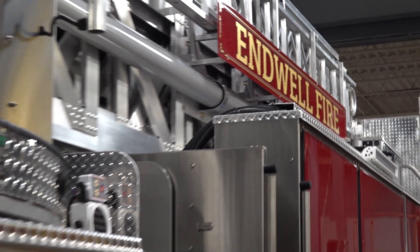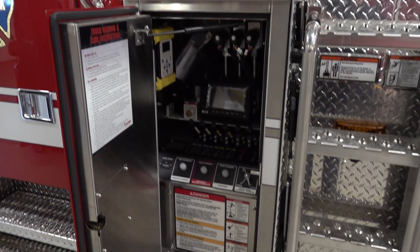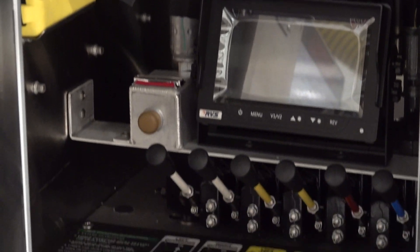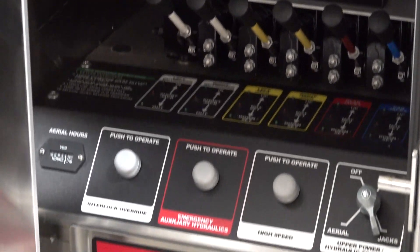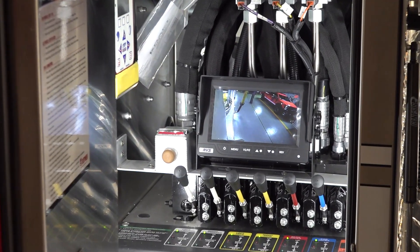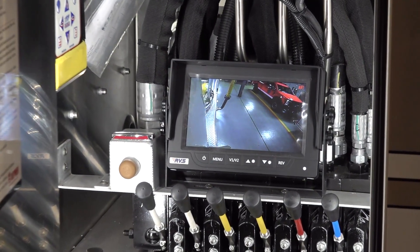This truck can be set up quicker. It's got a pinless, padless jack system, so one-man setup of this apparatus allows us to deploy it faster than ever before. To assist with the single-man setup, there's a camera on the officer side to see the outrigger as it comes out of the truck, to ensure safety for all around the vehicle.